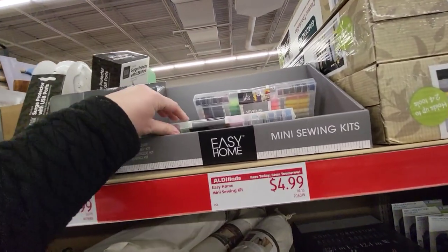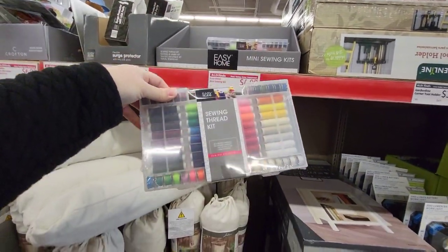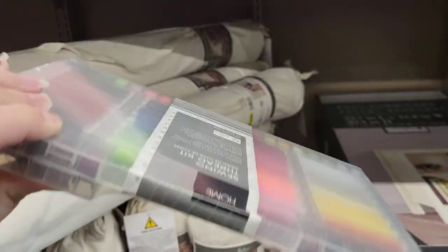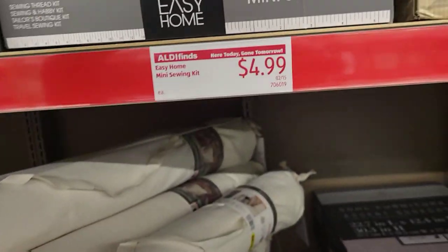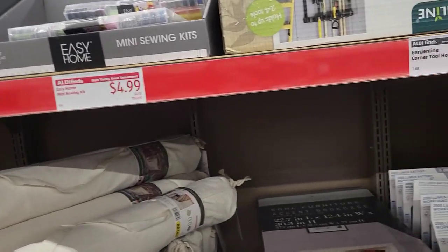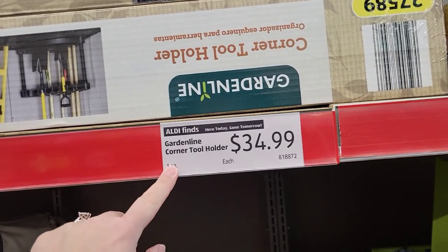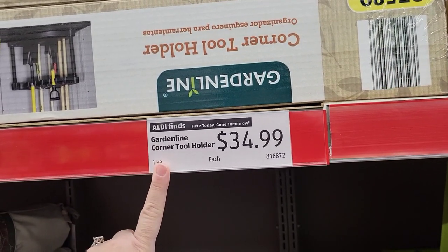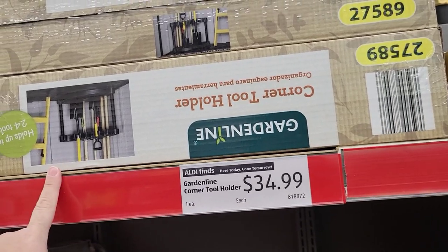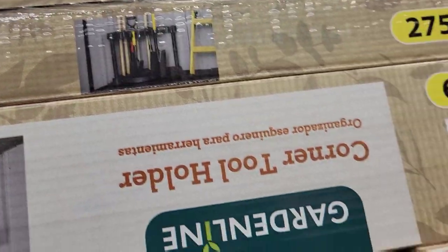We have an Easy Home mini sewing kit — oh, I need this. It's only $4.99. I don't even know where my sewing kit is; I don't know what's happened to it. I did have one. I blame my kids, but then I find it later and feel bad. We have a gardening corner tool holder — I think we've seen this before — $34.99. But in case you guys haven't, here it is.